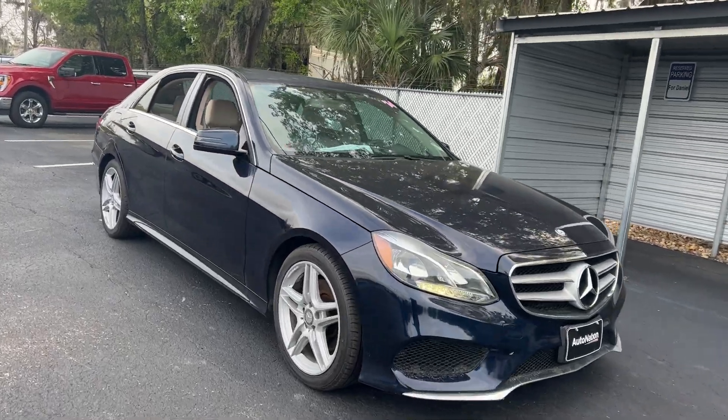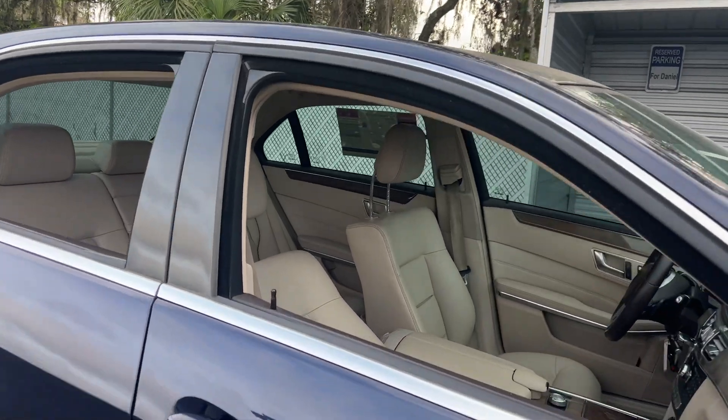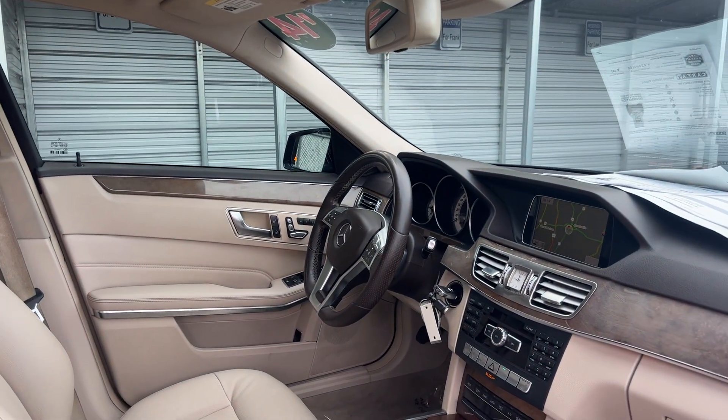This is a 2014 Mercedes-Benz E350 sedan. Blue over beige, leather interior, dual power seats, memory seating on both sides, power windows, locks and mirrors.